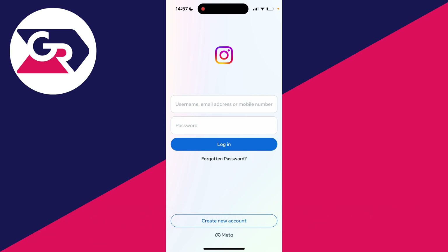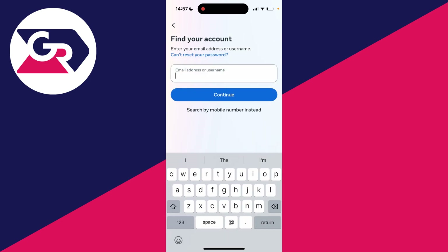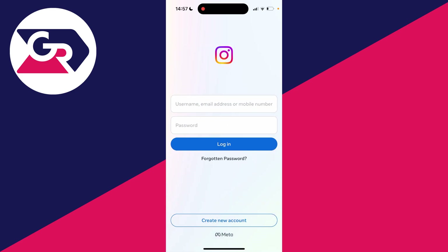If that still isn't working, you should try resetting your password in case it's incorrect. Click on 'Forgotten password', find your account, reset your password, and hopefully that will allow you to get back in.